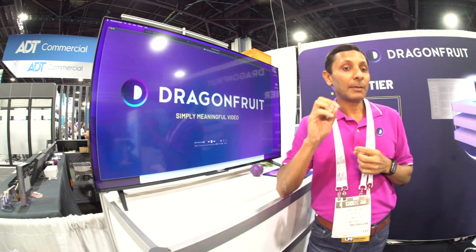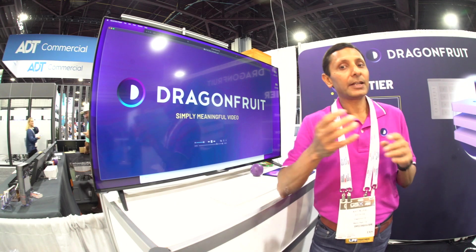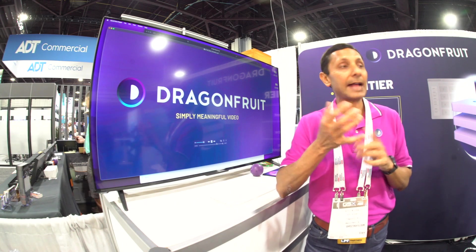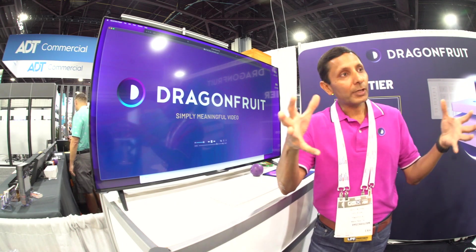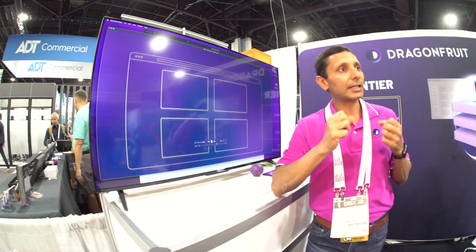There are other sensors that are non-video — point-of-sale terminals, access control. We are bringing all of those into a sensor fusion system, putting it all together into one package.